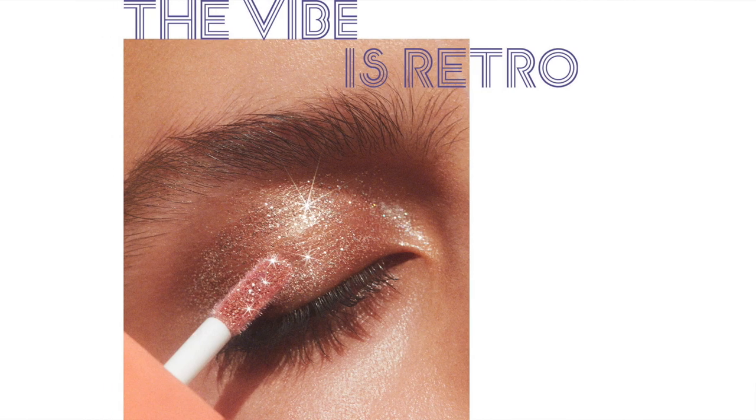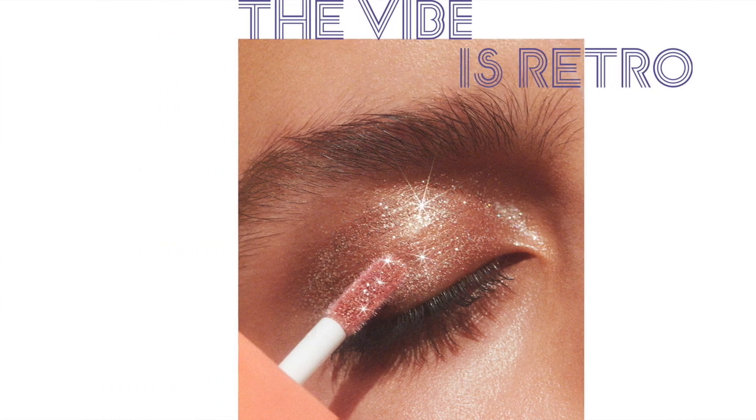I love Elf products because they're vegan and cruelty-free and they're very affordable. The collection is called Retro Paradise and I had to have at least one item, but I just limited myself to two and used a little self control.